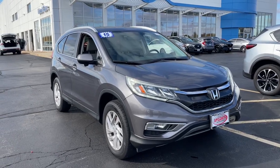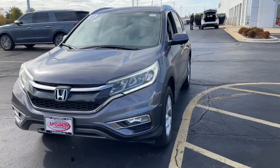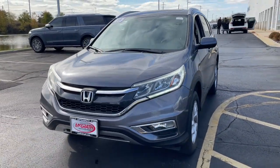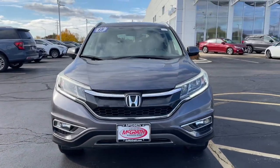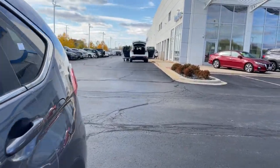Get acquainted with the 2015 Honda CR-V. With less than 150,000 miles on the odometer, this vehicle stands out from the rest. Take a closer look at this stylish and up-for-anything CR-V.